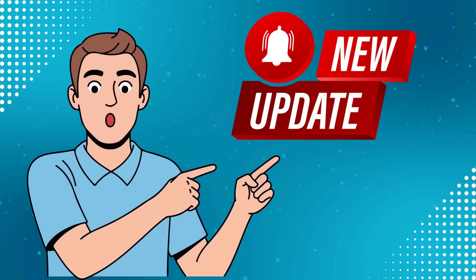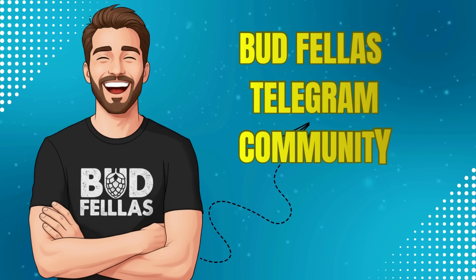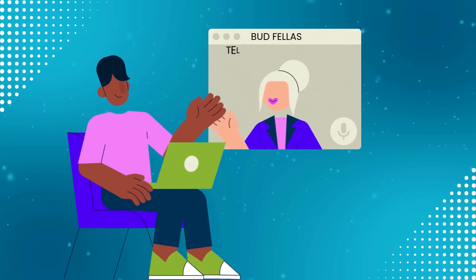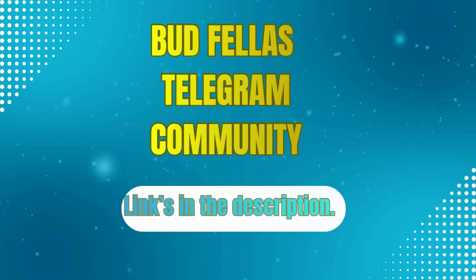Quick update — we've just launched the Budfellas Telegram community, connecting growers and enthusiasts from around the world. It's legal-focused, all about networking, plant science and shared experience. Links in the description.